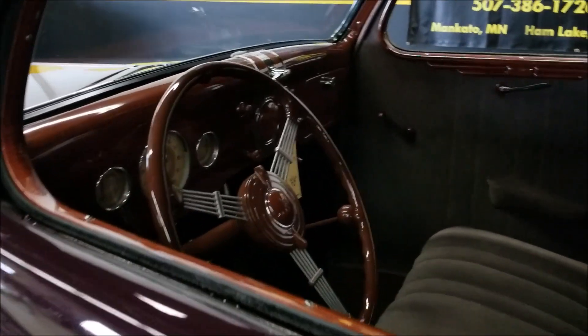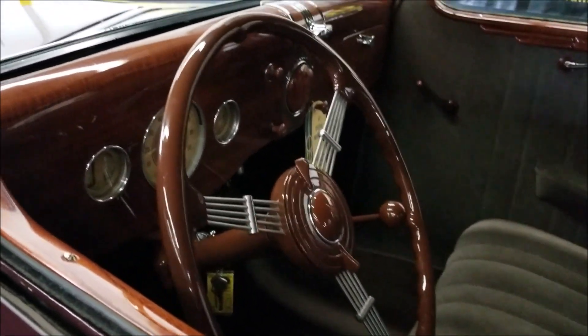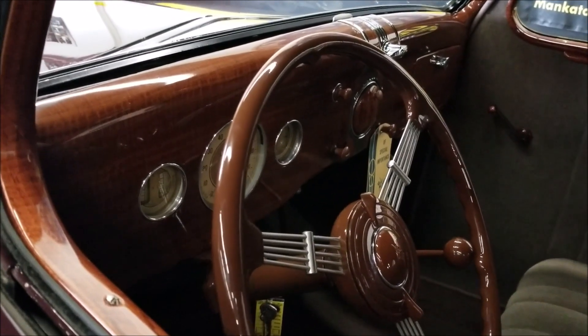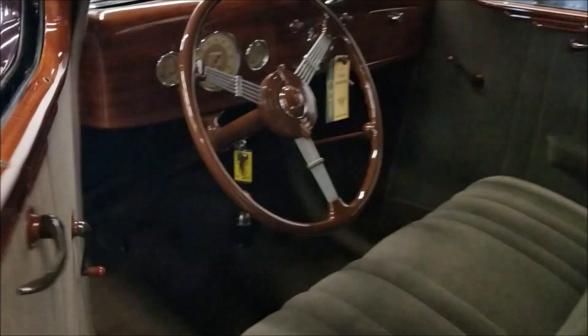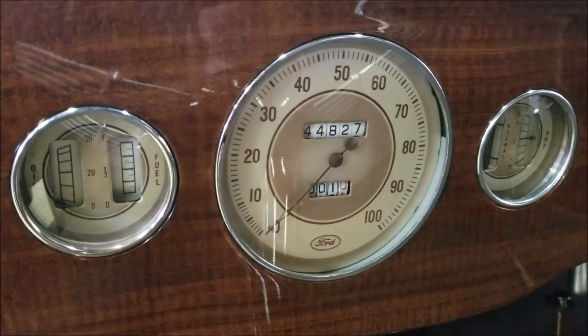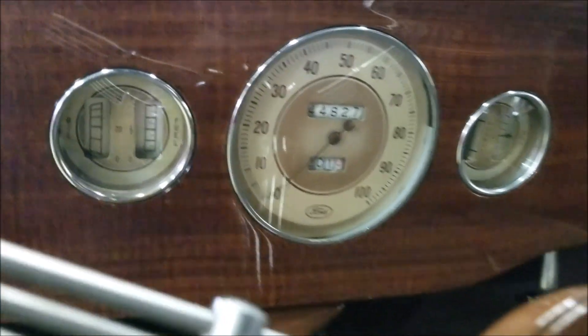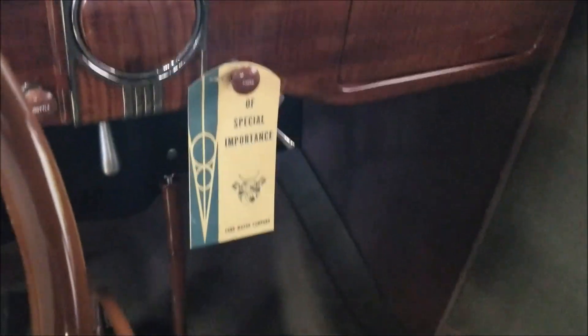With that judging sheet, you can buy with confidence on this one. There's the banjo steering wheel, the late production wood grain dash, and the brown face gauges. The speedometer was rebuilt — it was not showing the correct miles; it actually has less than that. It was changed when it was rebuilt.